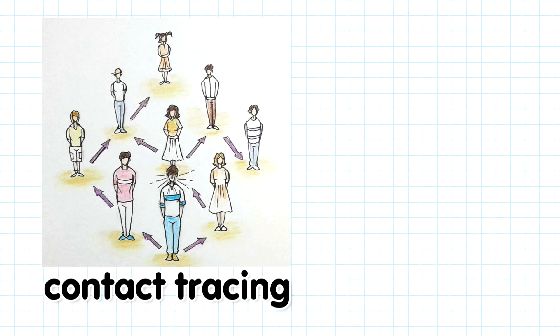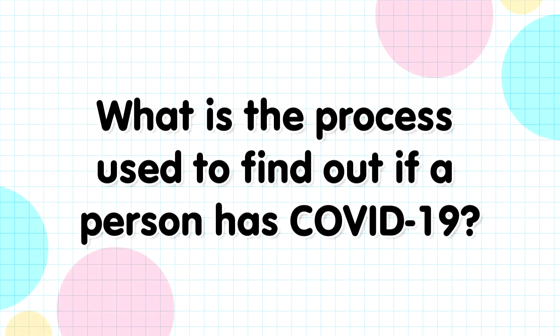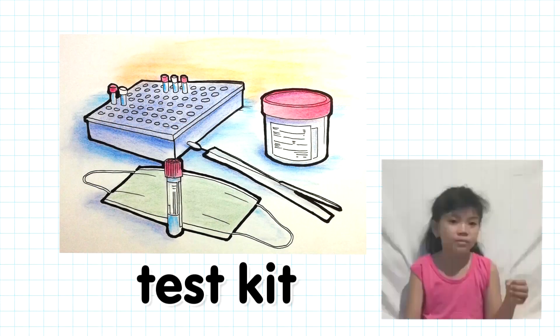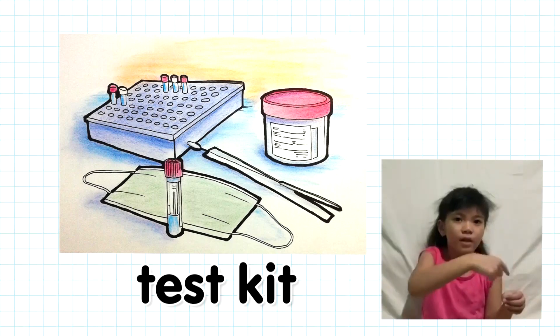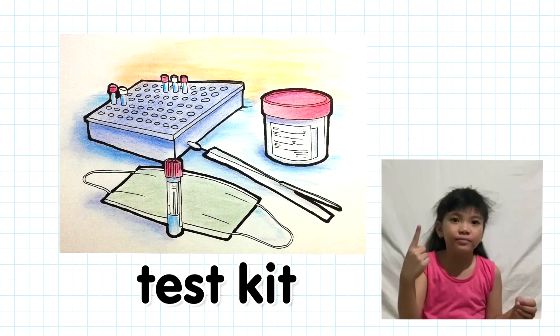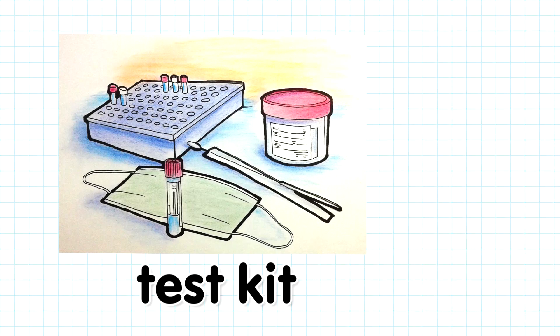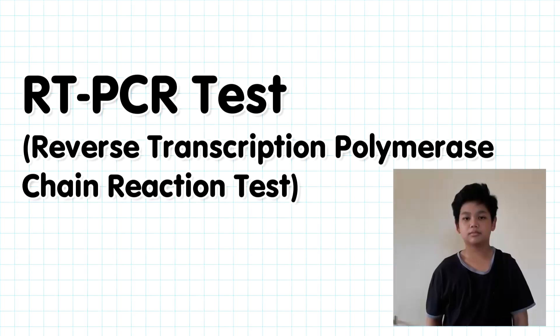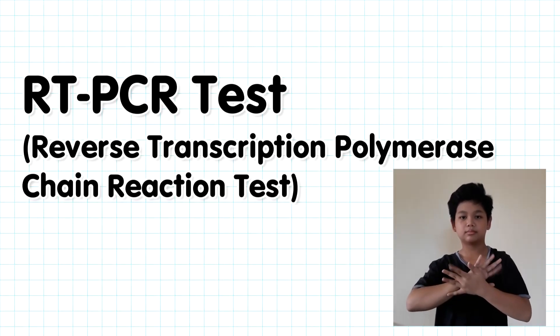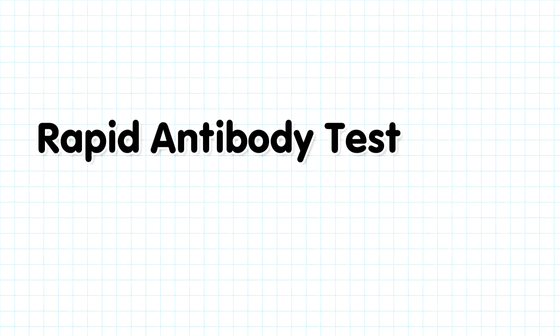They have to do this so they won't infect others. What is the process used to find out if someone has COVID-19? We need test kits! There are two types of test kits being used in the Philippines: the RT-PCR test and the rapid antibody test.